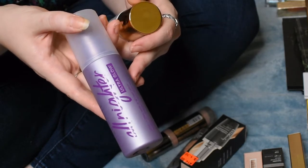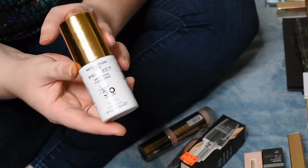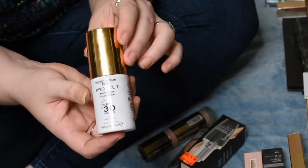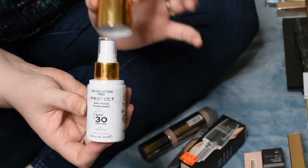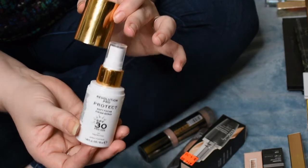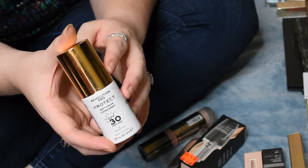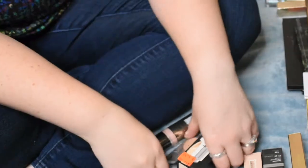In that same vein I also picked up the Urban Decay Ultra Glow Setting Spray because I wanted to give that a try. I also picked up the Revolution Pro Protect SPF setting spray. I'm a little irritated by the packaging already because the cap falls off so easily — it actually leaked on its way to me, and the retailer refunded me about half the price. I haven't tried the product yet so I can't say for sure if it's good.